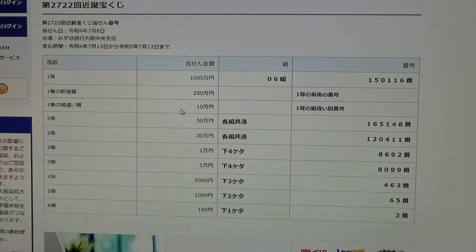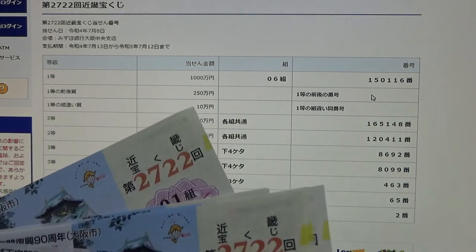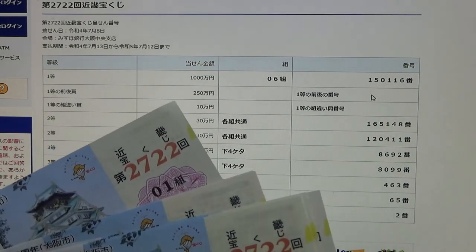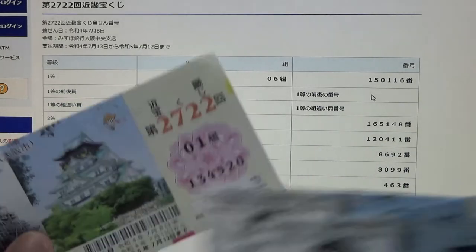To win the third first prize, Jumanen, you can have any grouping number, but you must have one of the first prize numbers either from the front or the back. My numbers start with 134, so automatically I lost the first five numbers — no good.